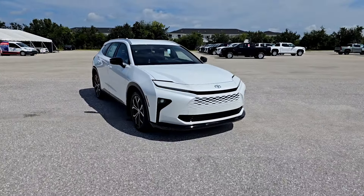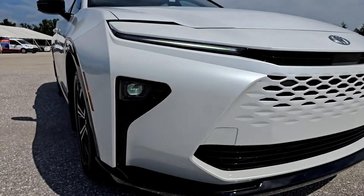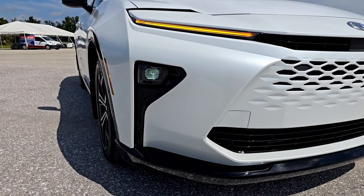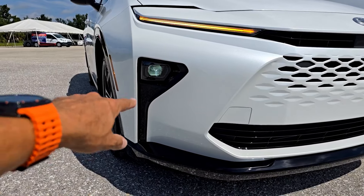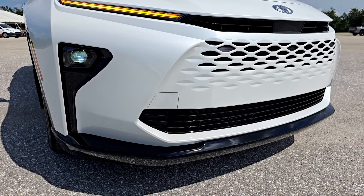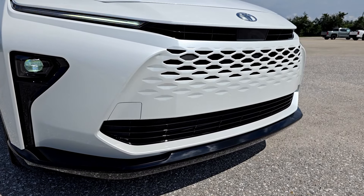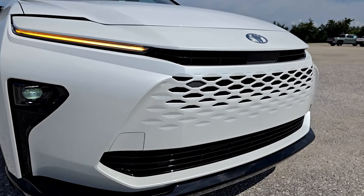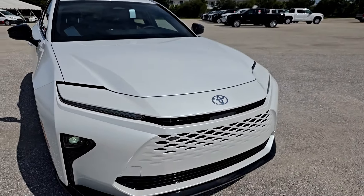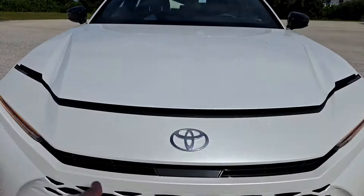It has a very unique design. We have LED daytime running lights and turn signals on top, with headlamps at the bottom — that seems to be the trend right now. This has a more luxurious feel; everything around the headlamps and at the bottom is finished in piano black versus matte black or polished aluminum trim. We have this Lexus-like front grille, a stripe in the middle for airflow into the engine compartment, the big Toyota logo on top, and a nice long hood.